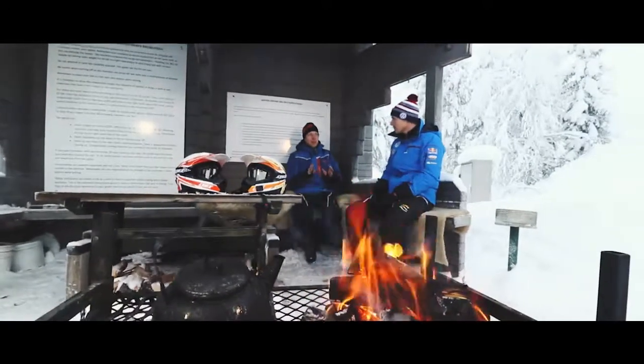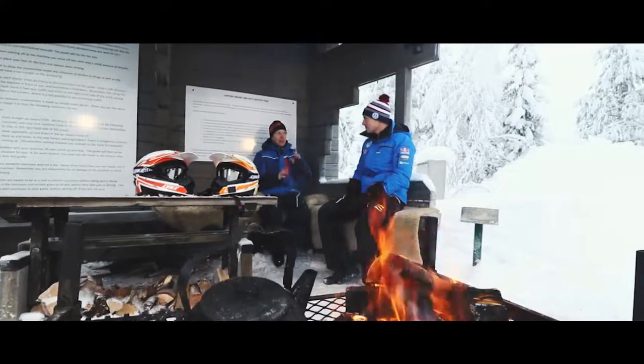We're here in Rovaniemi, Finland, and we have a real fun vehicle to test today. Welcome, Jari-Matti Latvala.